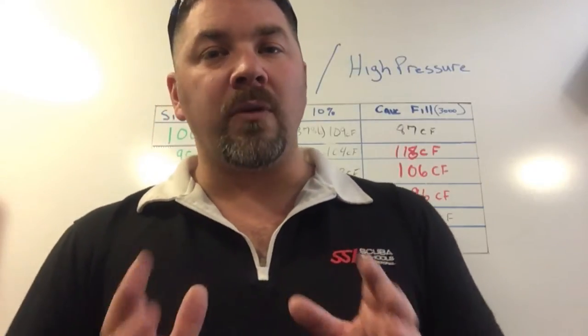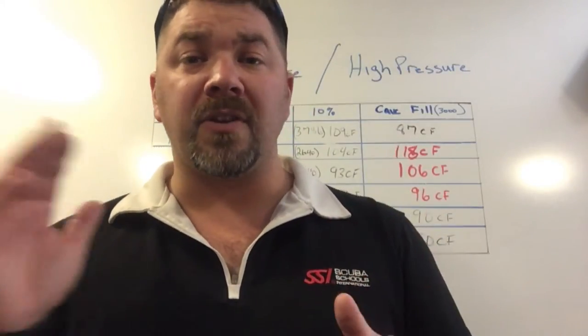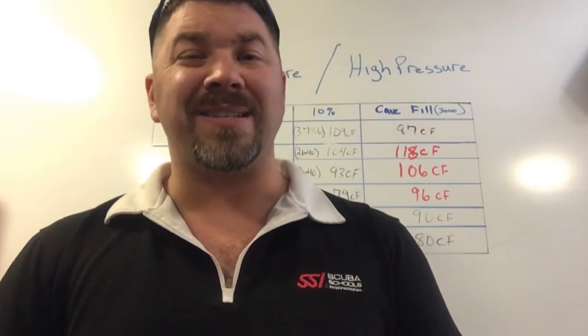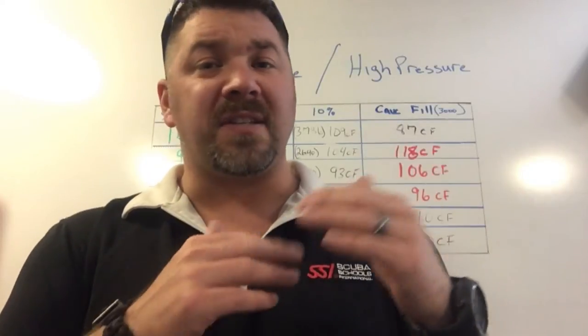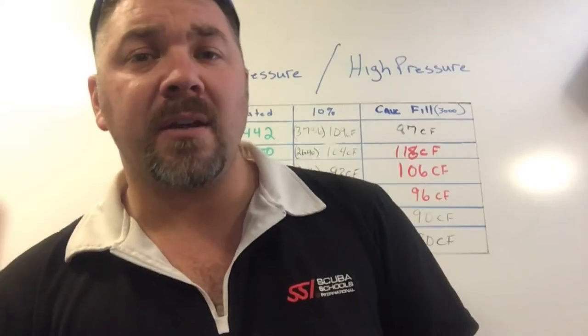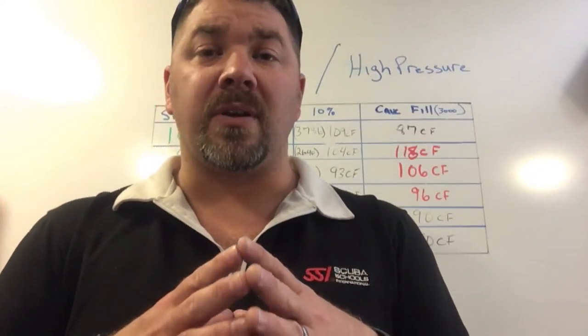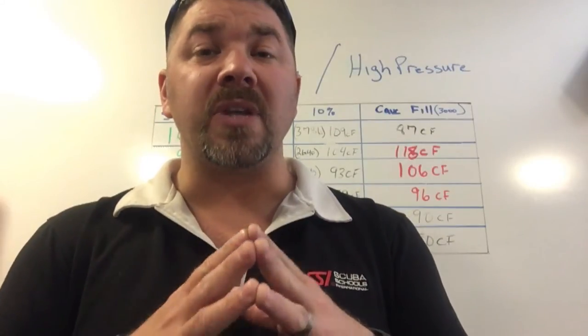Once I've determined all that, I also want to focus on buoyancy characteristics, because aluminum versus steel will have different buoyancy characteristics. Even within steel, low pressure versus high pressure tanks will have different weights, and buoyancy is a big concern when choosing what size cylinder you want.